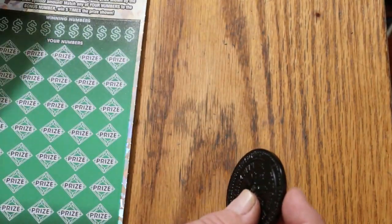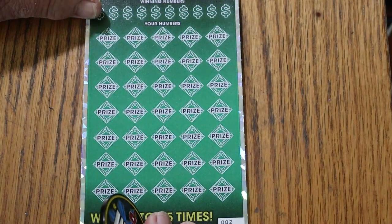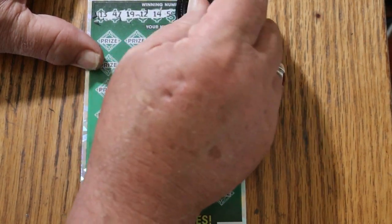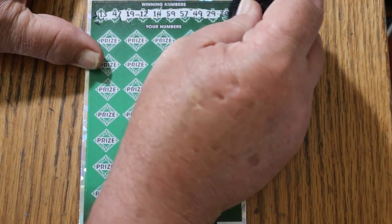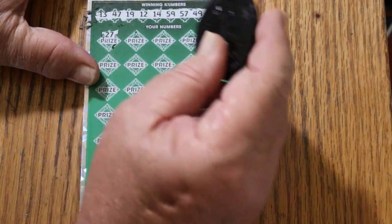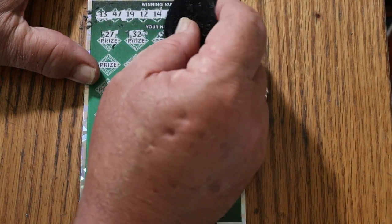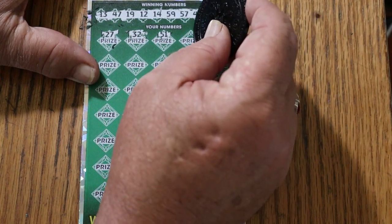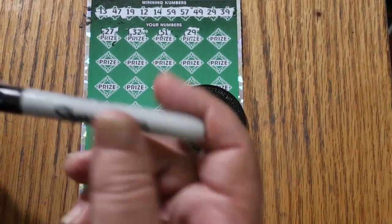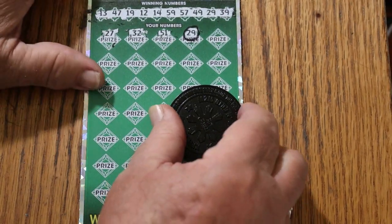Alright. Ticket 002. Bonus number will be 58. Numbers: 13, 47, 19, 12, 14, 59, 57, 49, 29, and 39. No singles. Okay. 27. Randoms: 32, 51. 29 — we have a match. Okay. Very good. We're not getting a blank session, if nothing else.